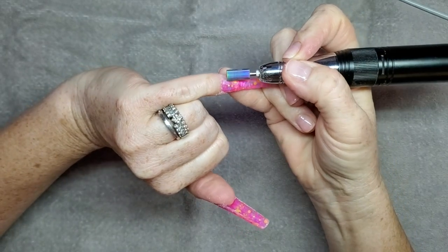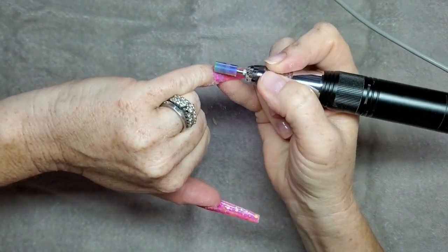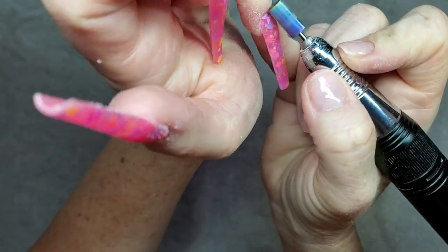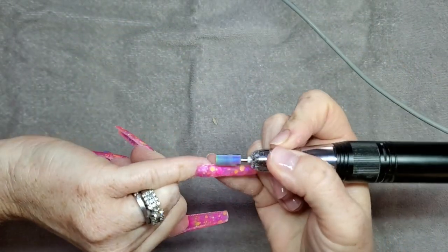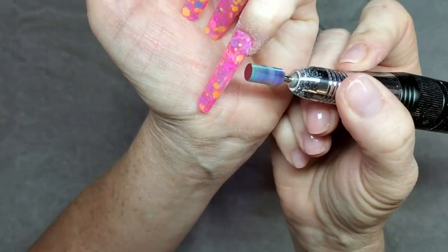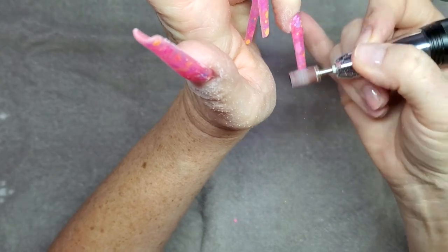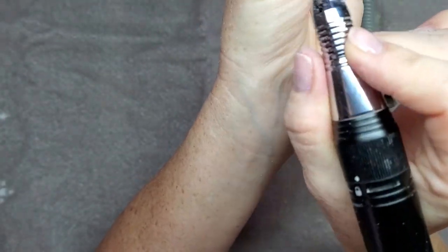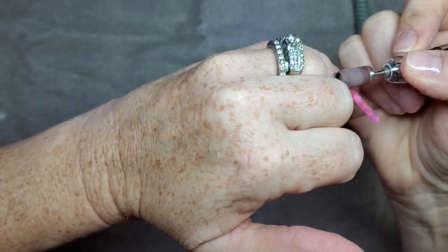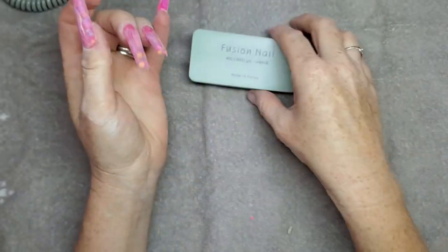I'm going to take my e-file with a coarse bit and go around the cuticles to de-bulk any acrylic. I know I made the apex a little too big and it kind of went flat towards the tip, so I just tried to shape it up as best I can. Then after that I go in with the sanding band to make sure everything is nice and smooth. The last part of my filing is using this buffer to buff out any scratches and make the nail really smooth.